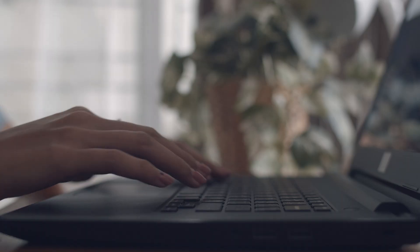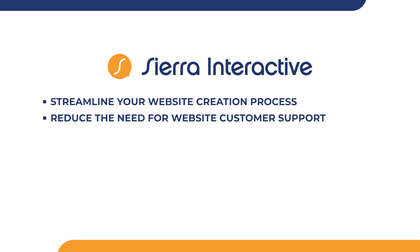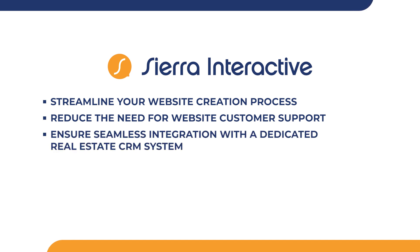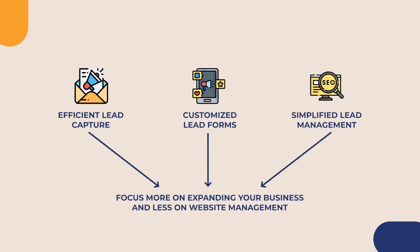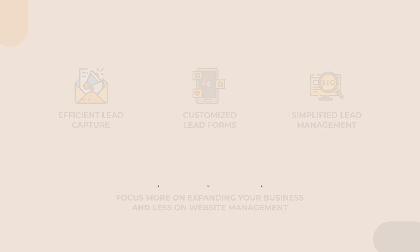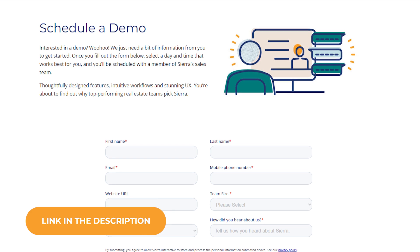Consider the valuable time and resources spent on managing your real estate business. Opting for a specialized website builder over common platforms like WP Engine or Squarespace can be a game changer. By choosing an IDX website builder tailored specifically for real estate over generic CMS platforms, you can streamline your website creation process, reduce the need for website customer support, and ensure seamless integration with a dedicated real estate CRM system. The inherent CRM integration benefits translate into efficient lead capture, customized lead forms, and simplified lead management, ultimately letting you focus more on expanding your business and less on website management. Begin improving your online presence with Sierra Interactive's real estate IDX website solutions by clicking the link in the description today.